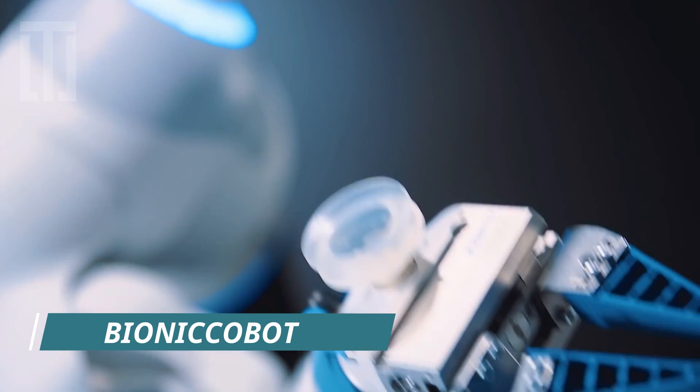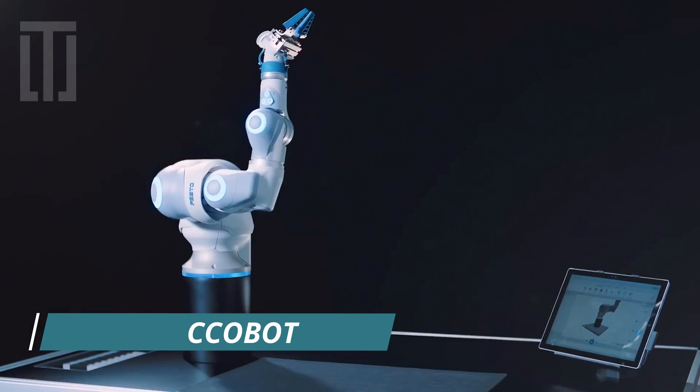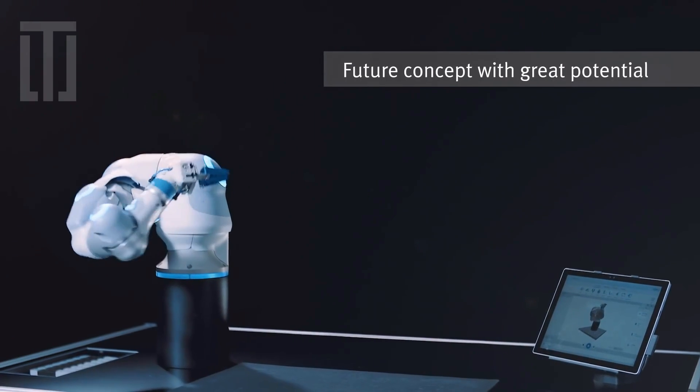Bionic Cobot is based on the human arm and has great potential as a sensitive helper for human-robot collaboration in the future.